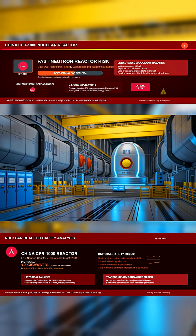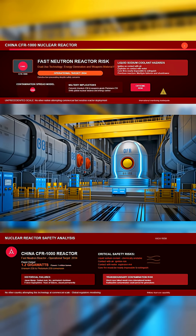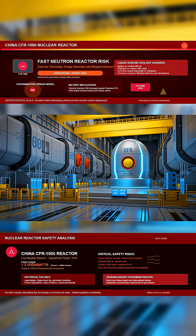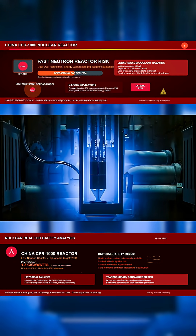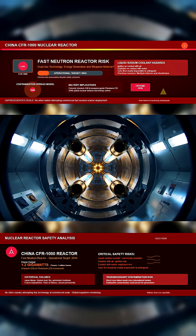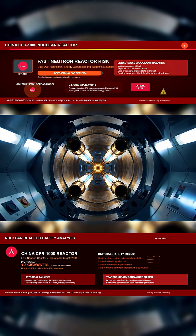China has unveiled the CFR-1000, a fast neutron nuclear reactor designed to generate 1.2 gigawatts of power — enough for 1 million homes. It uses high-energy fast neutrons, not the slowed-down kind found in most reactors. This allows it to convert uranium-238 into plutonium-239 during operation, enabling an internal fuel cycle with direct military relevance.